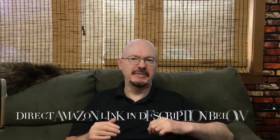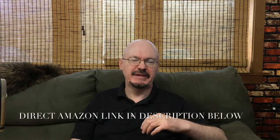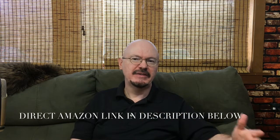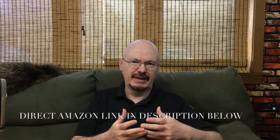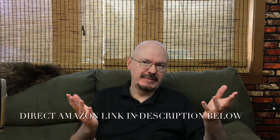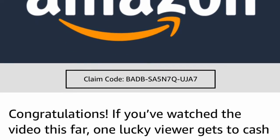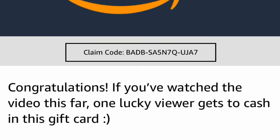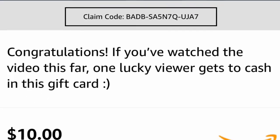If you want to buy your own Kindle Fire 7, I have a link below. I do have an Amazon Associate account, so using that link will help support the channel by giving me a small percentage of whatever Amazon gets. Also, if you've watched the video up to this point, I have something for one lucky viewer — a $10 credit you can use off your Kindle purchase or anything you like. If you get to use it, comment below and let me know.